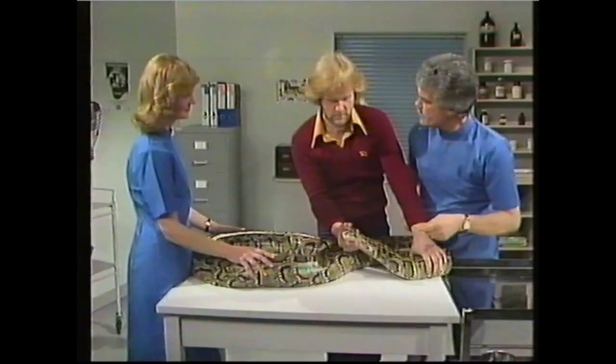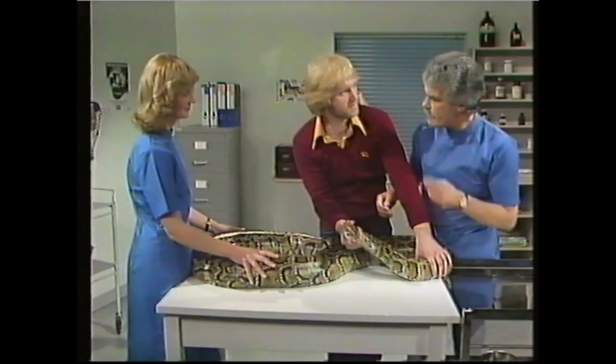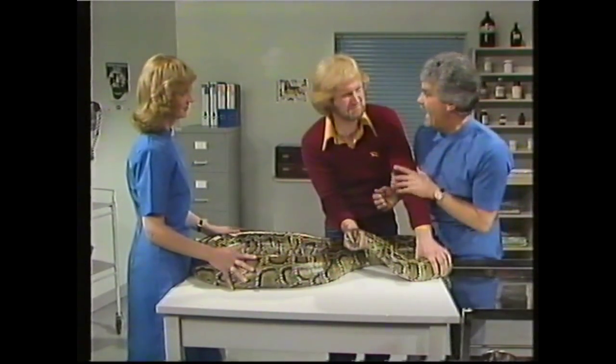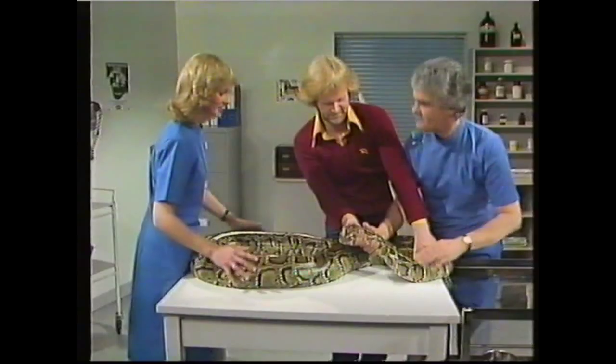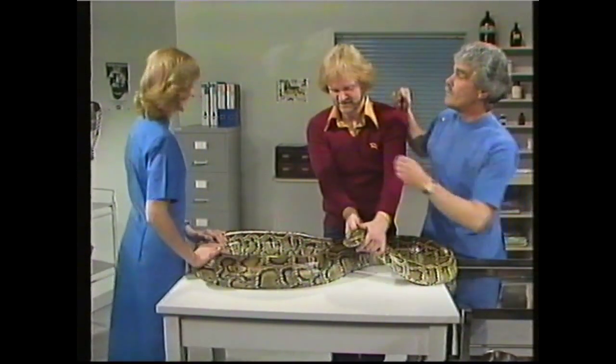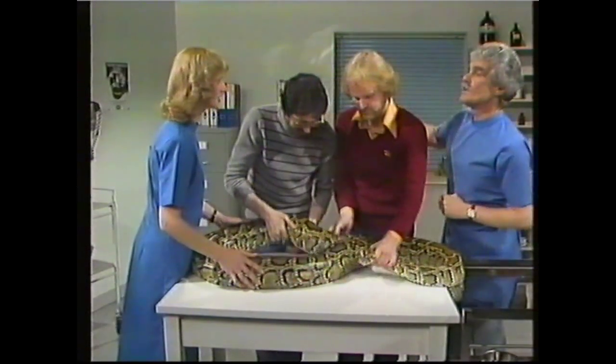Do you think we can open this mouth and show them? Not without a great deal of difficulty - it is a big, powerful snake. I'll tell you what, Marilyn - can we get Stuart in to give Roger a hand? Stuart, just hang on to the tail end. We'll go and look at something else.